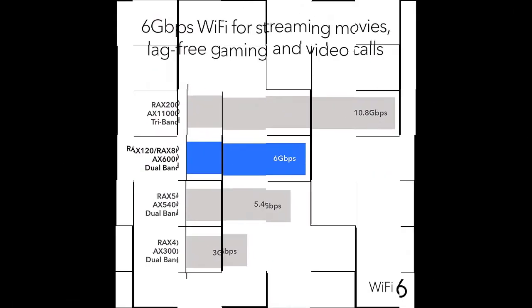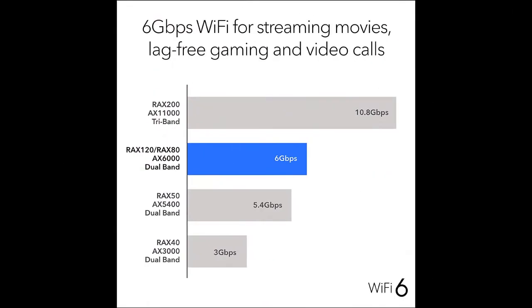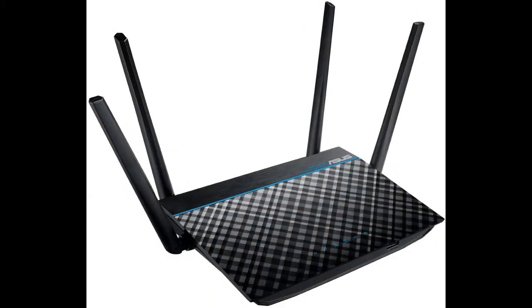Designed for both homes and offices, MU-MIMO support ensures more devices can connect at higher speeds, while SRM's parental controls and traffic manager allow simple management and fine-tuning of network traffic. Power frequency: 50-60 Hz, single phase. Follow the description link to buy.